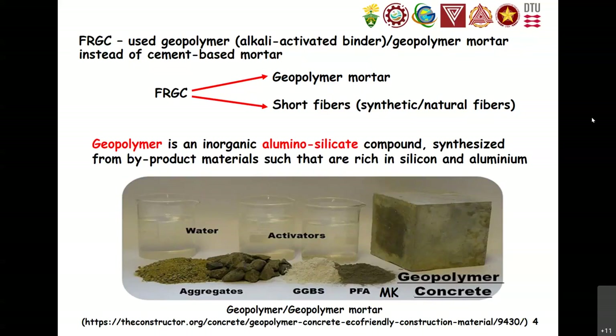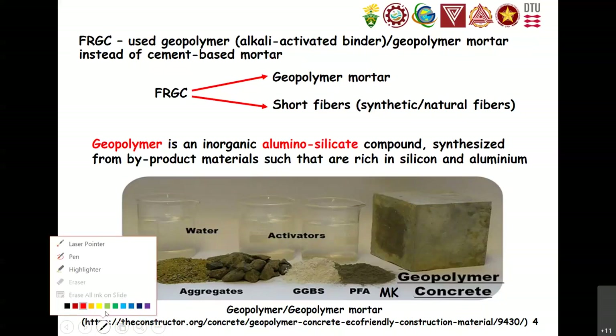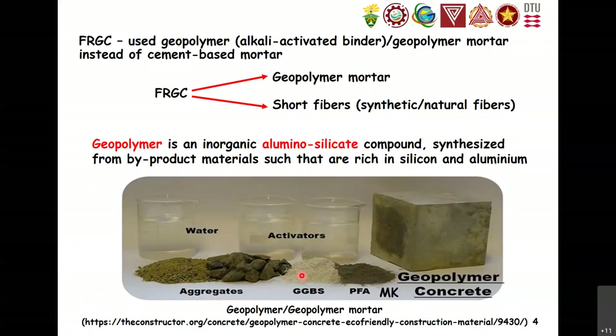According to Davidowitz, geopolymer is an inorganic aluminum silicate compound. Usually these come from waste materials that are rich in silicon and aluminum. These precursors include fly ash, ground granulated blast furnace slag, and metakaolin powder. Later I will also give you some potential geopolymer precursors available in the Mindanao area which we can also explore.